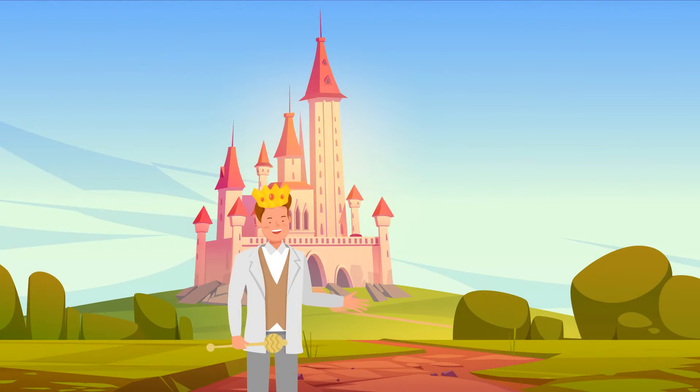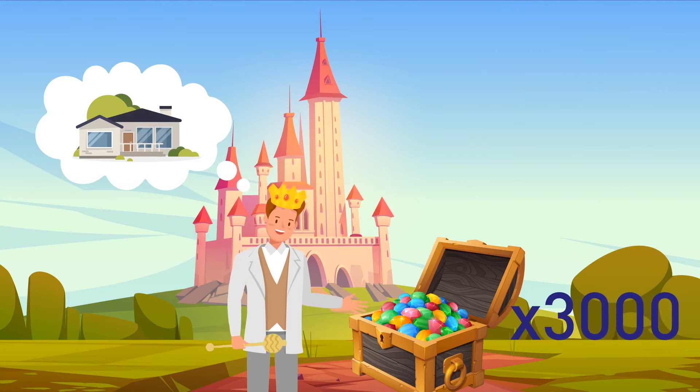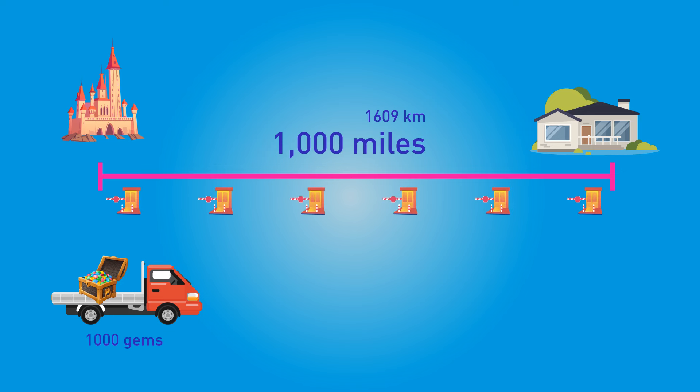Mike likes the kingdom but it's time to go home. The queen gives him 3,000 gemstones the size of a watermelon. He rents a truck — his current location is 1,000 miles from home. Unfortunately the truck can only carry 1,000 gemstones at once, and there's a checkpoint on every mile requiring one gemstone while traveling toward home. The road is free while traveling toward the kingdom. Can you figure out how to bring the highest possible number of gems home?